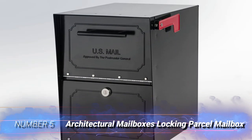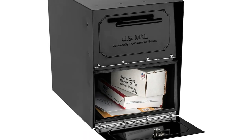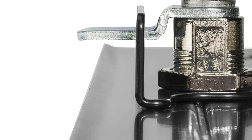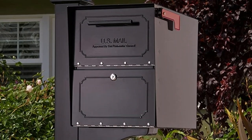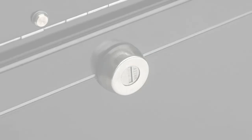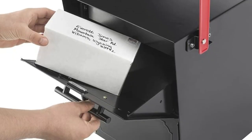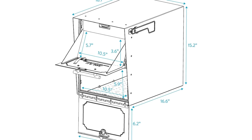Number 5: Architectural Mailboxes Locking Parcel Mailbox. For those who frequently order items online and worry about parcel safety when they aren't at home, the extra-large capacity and specialized features of this parcel mailbox can help. The locking mailbox can accept small to medium parcels up to 9.75 x 6.5 x 2 inches. The entire box measures 18.5 x 15 x 11.5 inches, giving users more than enough space for multiple package deliveries and an average volume of mail.